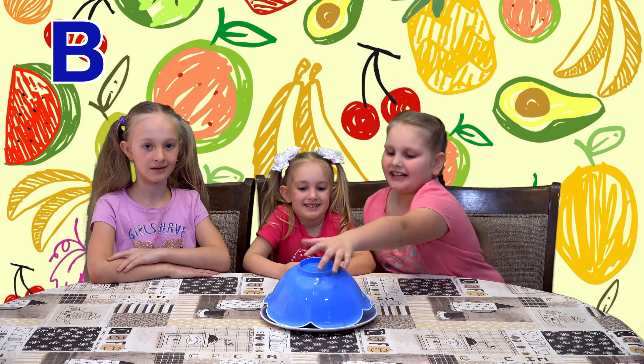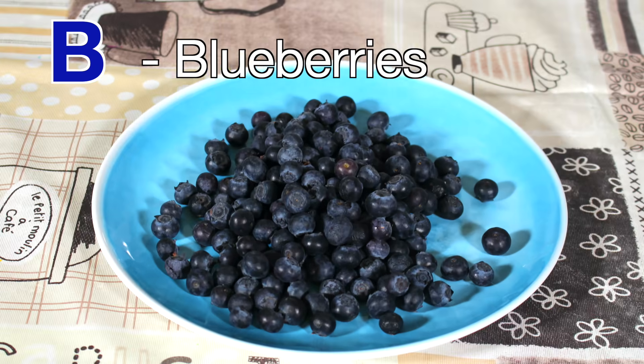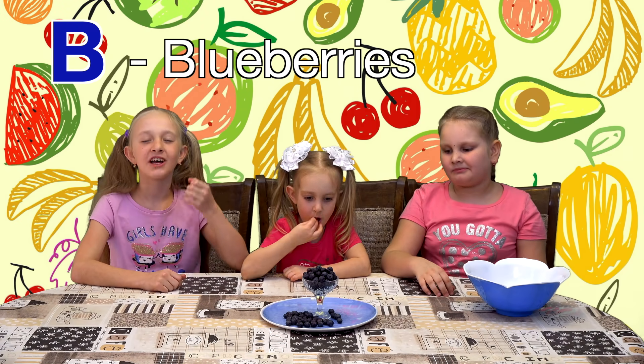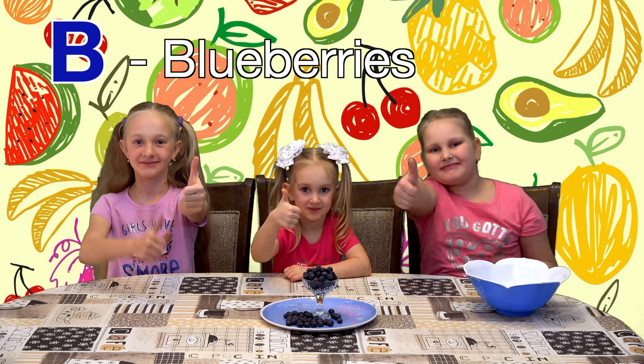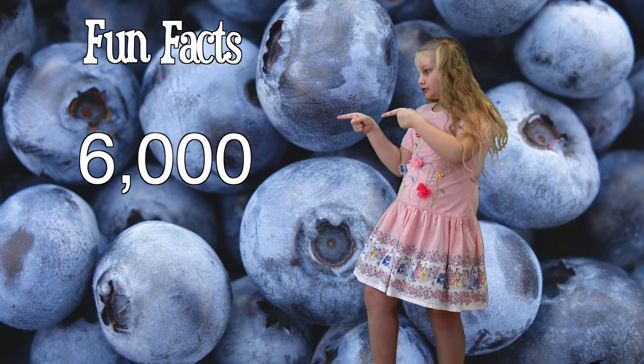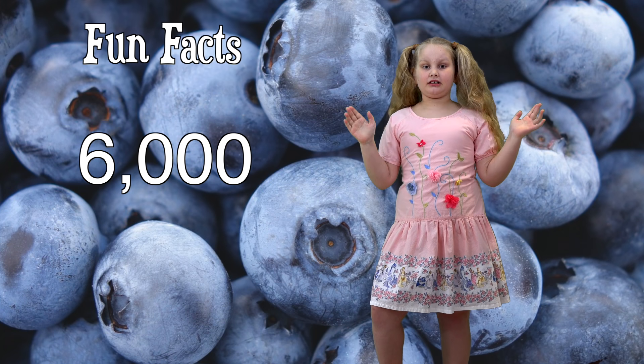I don't know, let's select it. Blueberries! Let's try them. Yeah. Yum! It's the best! Did you know that a single blueberry bush can grow up to 6,000 blueberries in a single year?